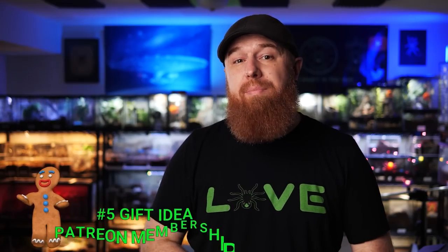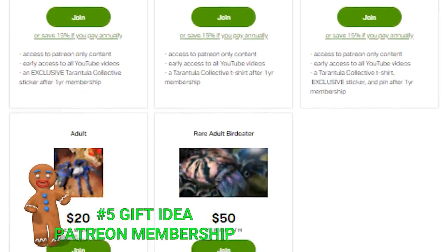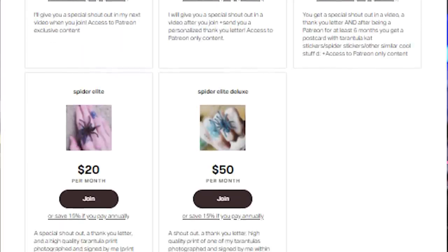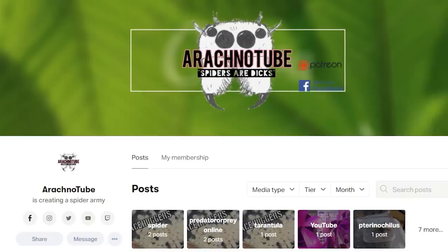Number five is in the same vein as the previous gift idea — get a one-year Patreon membership to their favorite YouTube channel. A Patreon membership will usually give you early access to videos, behind-the-scenes pictures and videos, inside information, and even member-exclusive content that isn't shown to the public. A lot of tarantula YouTubers have Patreon communities — it's how they're able to fund the videos they make. I highly suggest getting them a Patreon membership so they can enjoy a whole lot of extra content all year long.